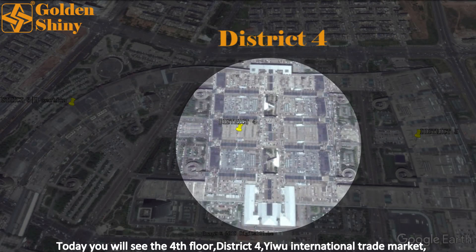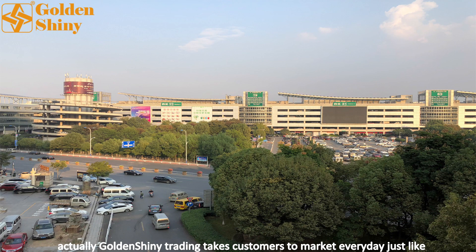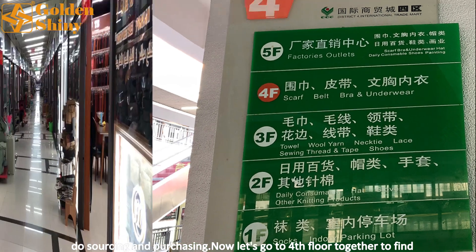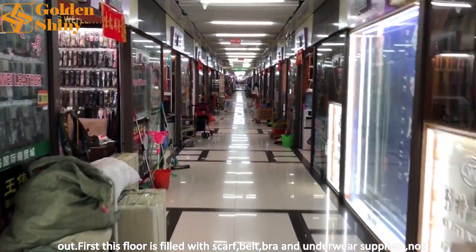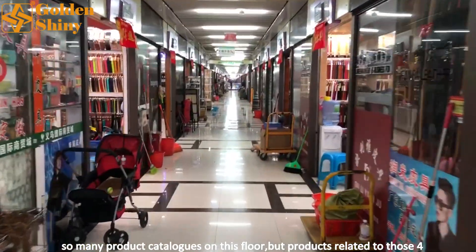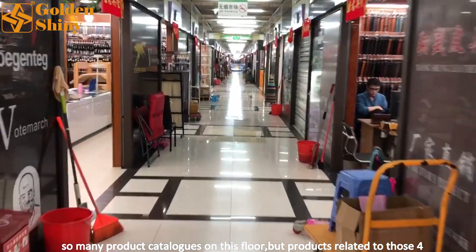Today you will see the fourth floor of the Yiwu International Trade Market. Actually, Golden Shiny Trading takes customers to the market every day. By liking the video, you can also imagine yourself as a buyer with us in the market doing sourcing and purchasing. Now let's go to the fourth floor together. This floor is filled with scarf, belt, bra, and underwear suppliers. There are not so many product categories on this floor, but products related to those four main categories are basically all here.